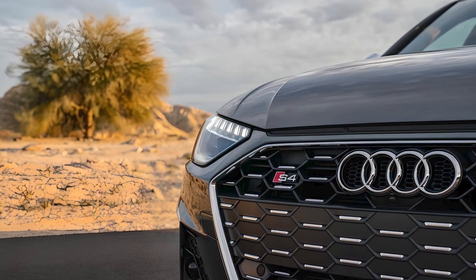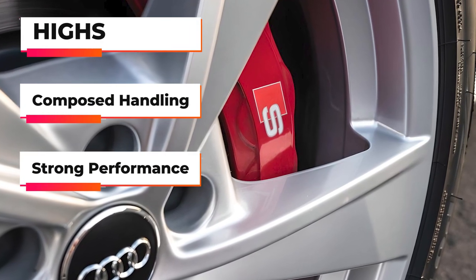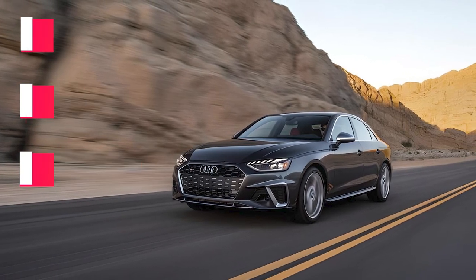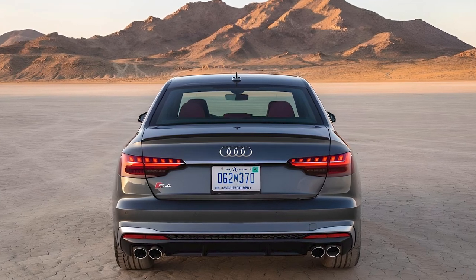The Premium Plus also unlocks the available S Sport package, with red brake calipers and a torque vectoring rear differential. The handling is precise, thanks to the sport-tuned suspension and dynamic steering, but the brakes can feel a bit too sensitive in city driving.